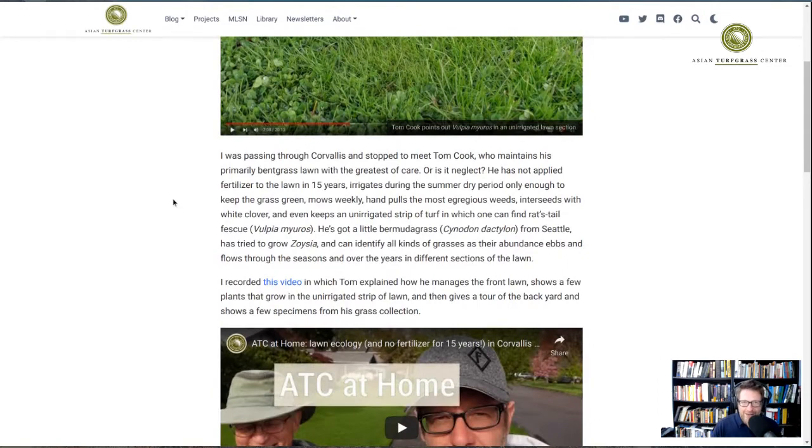He also has the most amazing collection of Bermuda grasses. Bermuda grass is a warm-season grass we think of as growing in the South — Southern California, Arizona, Texas, Florida, Georgia, the transition zone and further south. I wouldn't think of it as growing in Seattle or Portland, but Tom has a little bit of Bermuda grass growing in his lawn and also a collection of Bermuda grasses in pots that he has collected from around the Pacific Northwest.